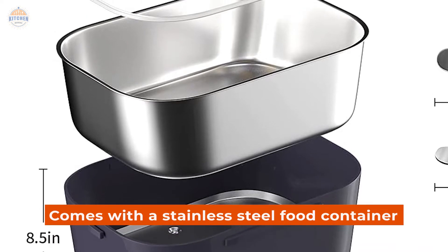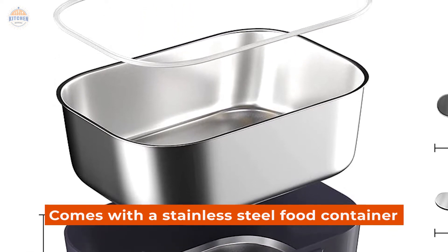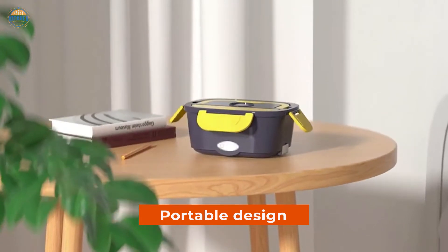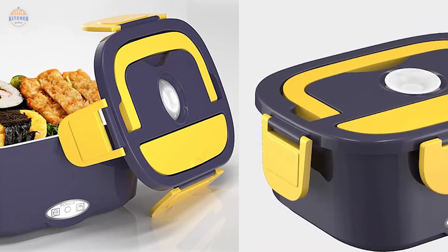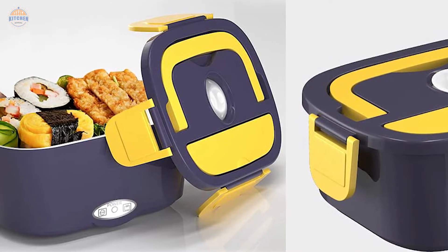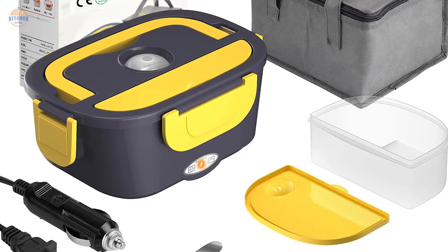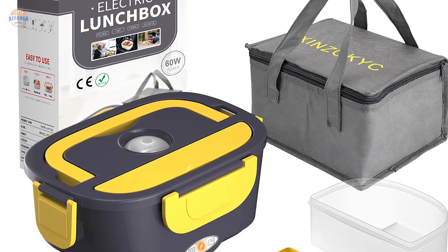The Electric Lunchbox comes with a stainless steel food container which is dishwasher safe. Plus, it has a portable design that makes it easy to take with you anywhere. The Electric Lunchbox is more efficient than its predecessor and heats your food up quickly — 1/3 faster. Additionally, it features an extended warranty period so that you can have total peace of mind when buying it.